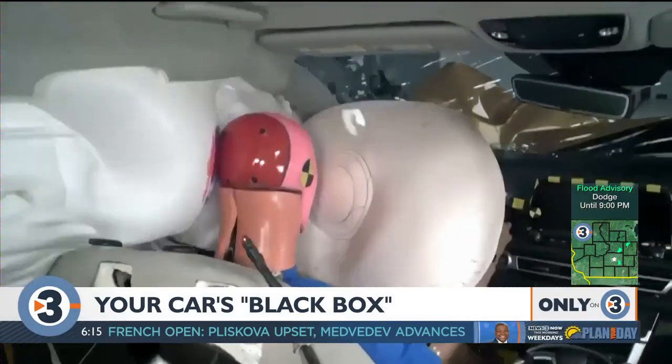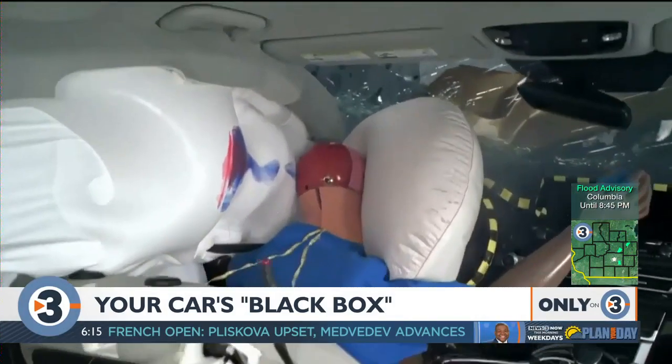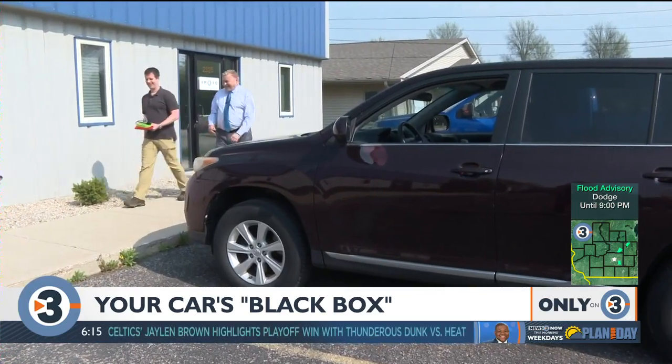Keep in mind the black box only stores information after a crash. To retrieve that data, you need to turn to a forensic vehicle engineer.